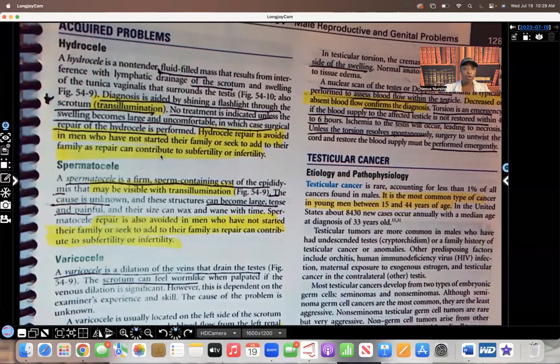Spermatocele is a sperm-containing cyst of the epididymis. This also can be visible with transillumination — that's when you shine a flashlight through the scrotum. It can become large, tense, and painful.